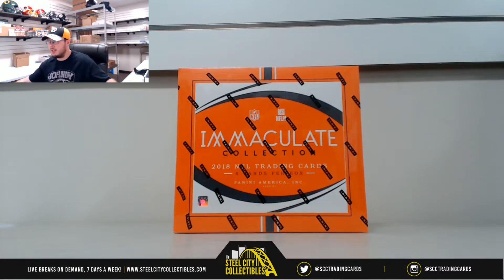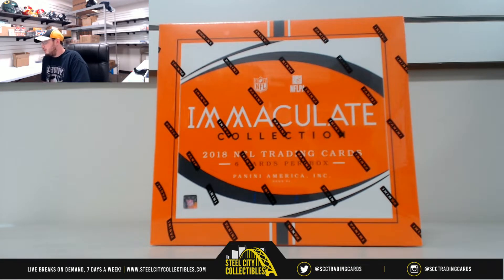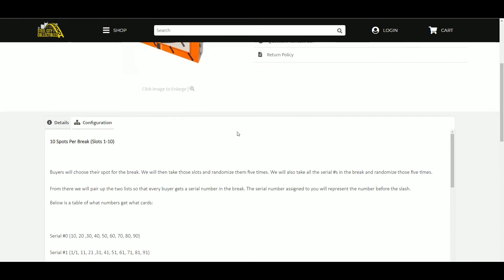Okay everybody, our next break is our first group break today: 2018 Panini Immaculate Football Hobby Box Random Serial Number Group Break Number 10. Moving through these pretty fast. So it's number 10, there are 10 spots in the break, buyers chose their spot, we're going to take those spots and randomize them five times.